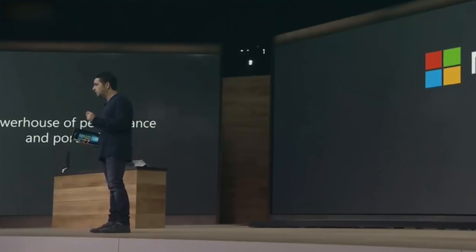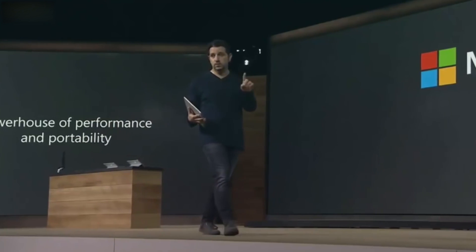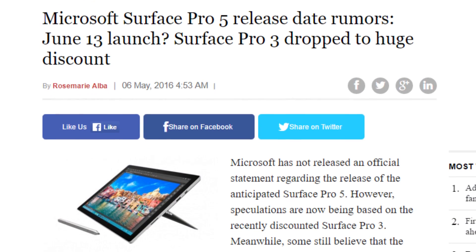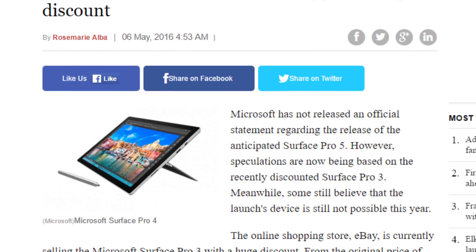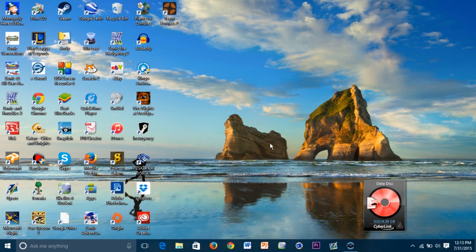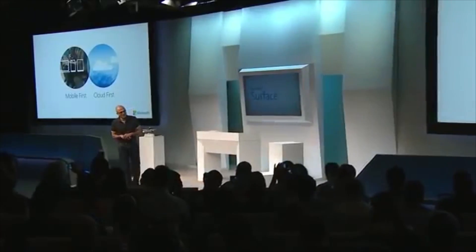One of the biggest questions about the Surface Pro 5 is when it's actually going to be unveiled. Microsoft announced the Surface Pro 4 in October of 2015 and it hit shelves later that same month. There have been a couple of sketchy reports that Microsoft might bring out the next Surface Pro as early as this June, but that feels pretty unlikely. Microsoft has pushed back a major Windows 10 upgrade to early 2017, and it would make sense that Microsoft might want to show off new hardware at the same time they announce their new operating system.